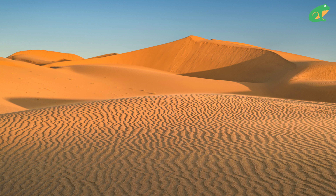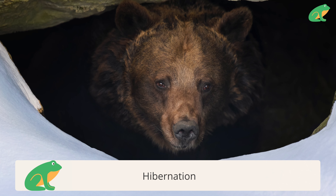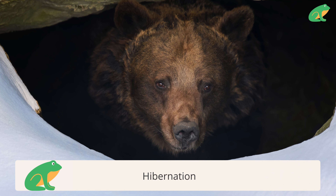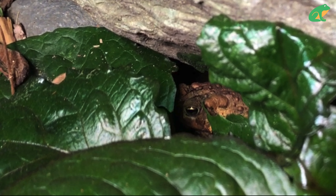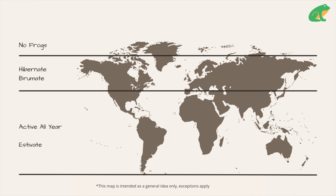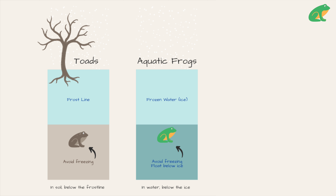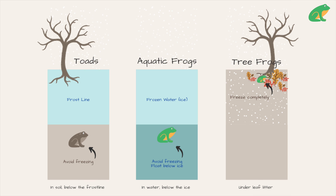Some frogs live in places that are very cold in the winter or very hot in the summer. Frogs survive winter by hibernating — many scientists prefer the word brumation for cold-blooded animals, so you could say that frogs brumate during winter. Frogs located in areas like the northern United States, Canada, northern Europe, and Russia brumate during winter. Aquatic frogs float in water below the ice, toads burrow underground below the frost line, and tree frogs hide under leaf litter and freeze solid during the winter.